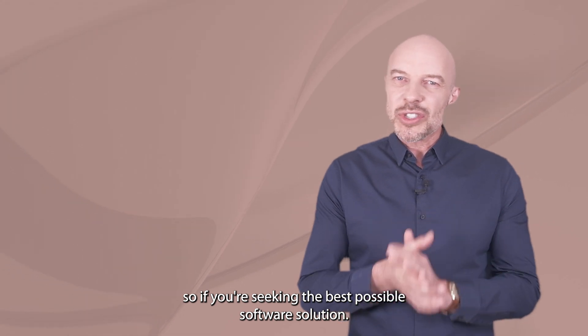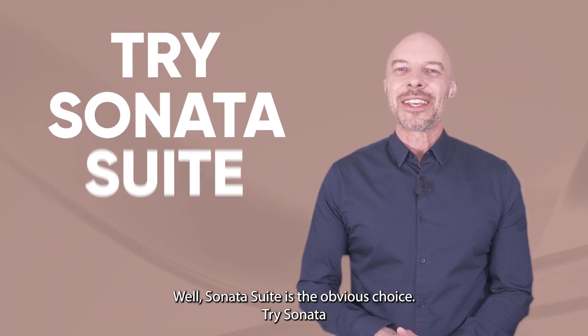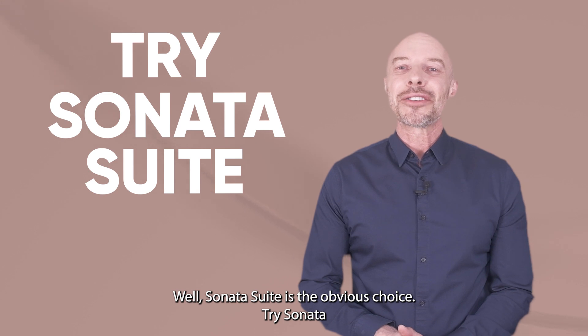So if you're seeking the best possible software solution, Sonata Suite is the obvious choice. Try Sonata Suite on your Vital PBX installation today.